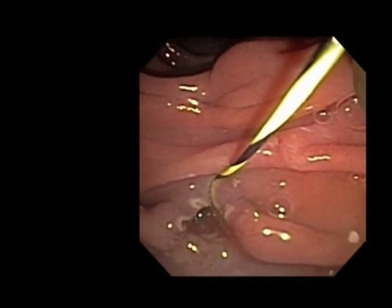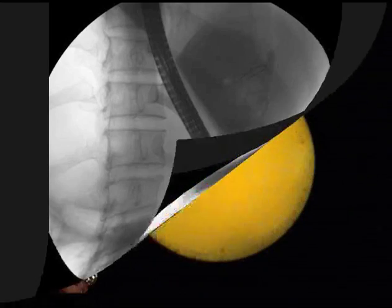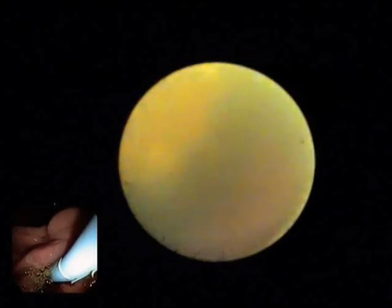Once the sphincterotomy was completed, the single-operator cholangioscope was advanced into the biliary tree. We were able to visualize the stones directly. The stones appeared as large mixed pigment and cholesterol stones completely obstructing the bile duct.